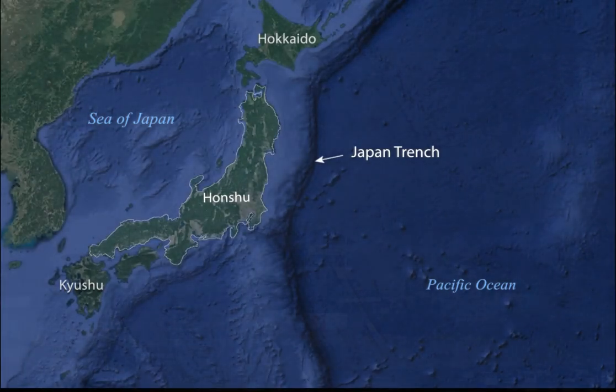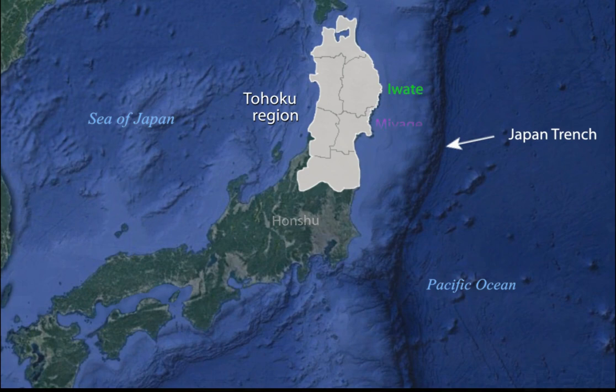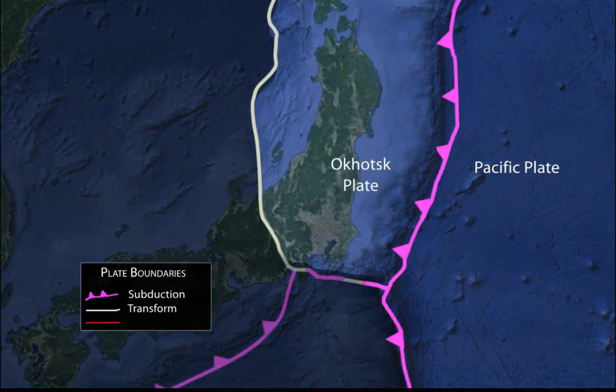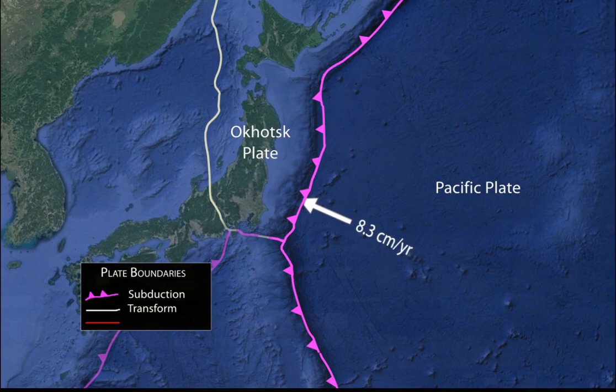Honshu is the largest of the three major Japanese islands. The Tohoku region of northern Honshu has three prefectures on the Pacific coast, directly facing the Japan Trench. At this subduction zone boundary, the Pacific Plate descends into the Japan Trench and beneath the Okhotsk Plate at 8.3 centimeters per year.